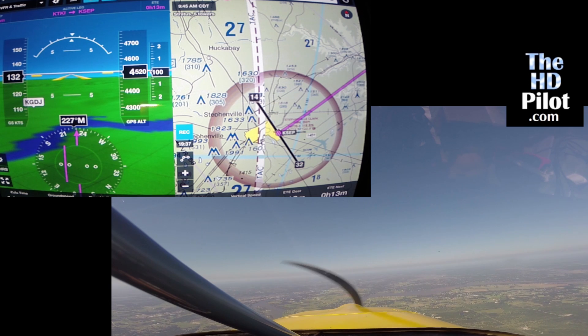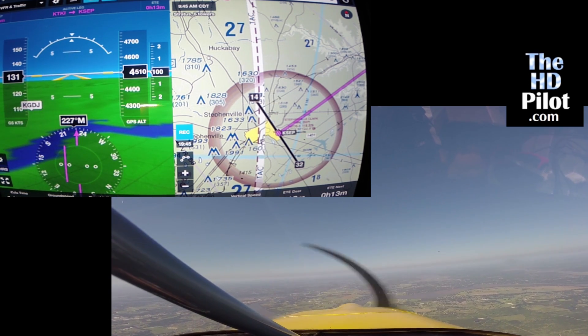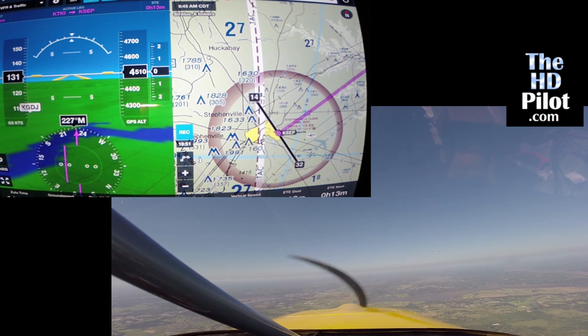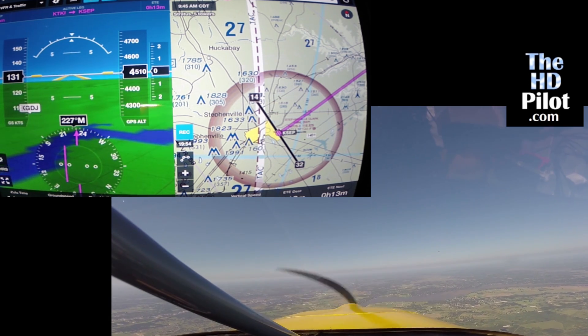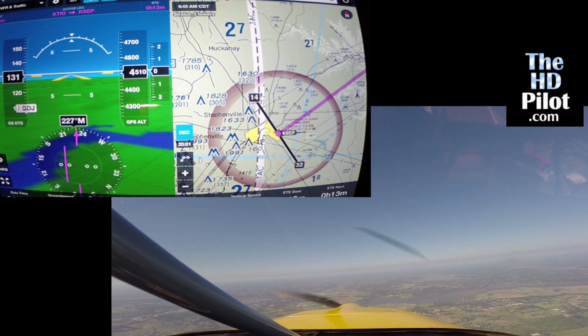In this video I have two cameras running, one of them looking out the front window of the plane and the other pointing at the ForeFlight display with the synthetic vision on it. I've synced up the two videos so that you can watch exactly what is showing on the iPad compared to what's showing out the window in real time.